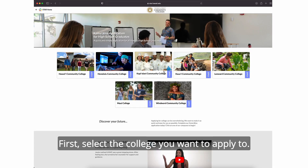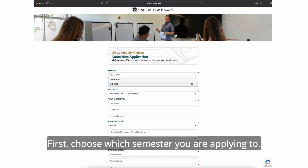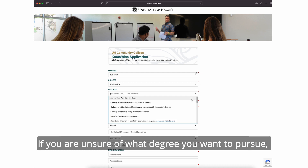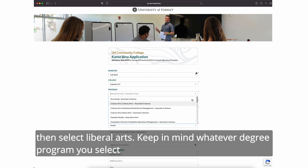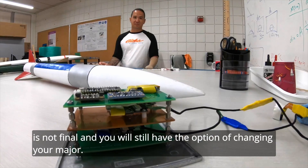First, select the college you want to apply to, then begin to complete the required fields step-by-step. First, choose which semester you are applying to. Next, select your planned program of study. If you are unsure of what degree you want to pursue, then select Liberal Arts. Keep in mind, whatever degree program you select is not final and you will still have the option of changing your major.